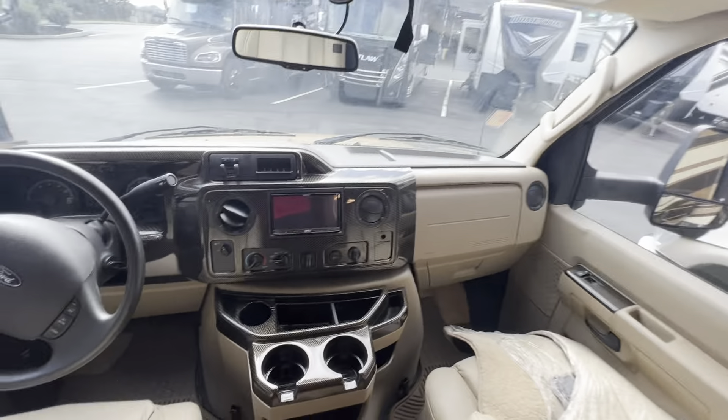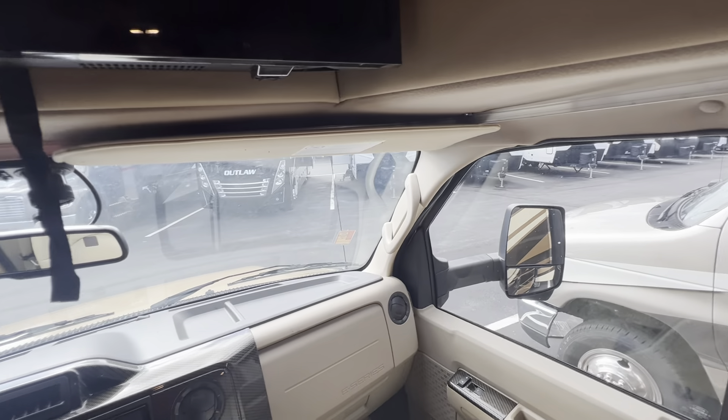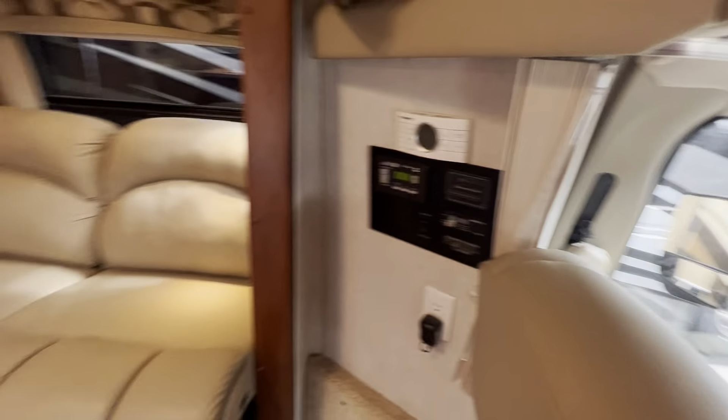Power seats on the driver's side. So this is the Phoenix Cruiser we have — it's the 2552.